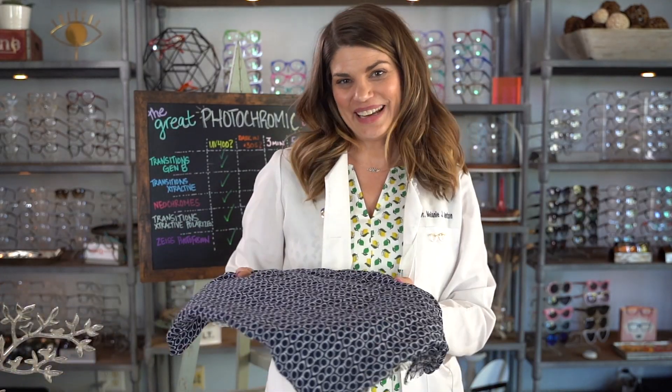Our next test is how long each of these takes to get dark. I'll take them all outside covered in a towel while they're clear, and show you as they turn. We'll put a timer on screen to show you how quickly they're turning in comparison to each other.